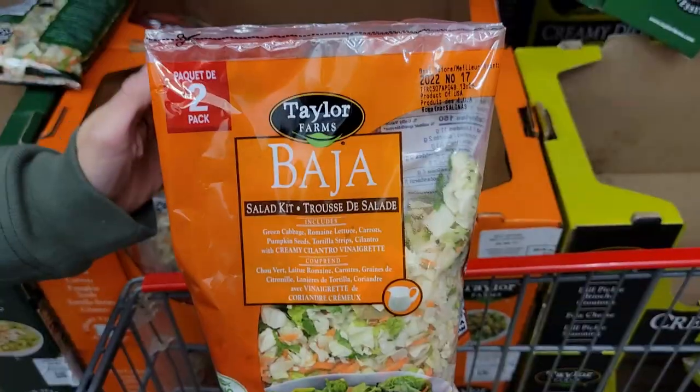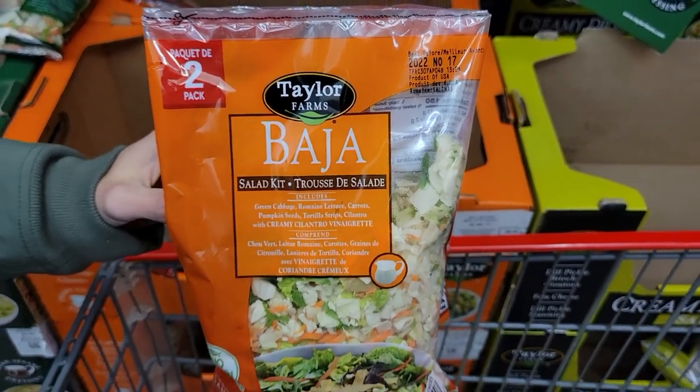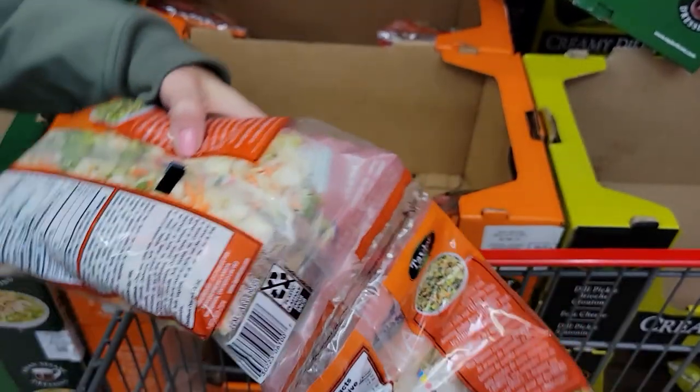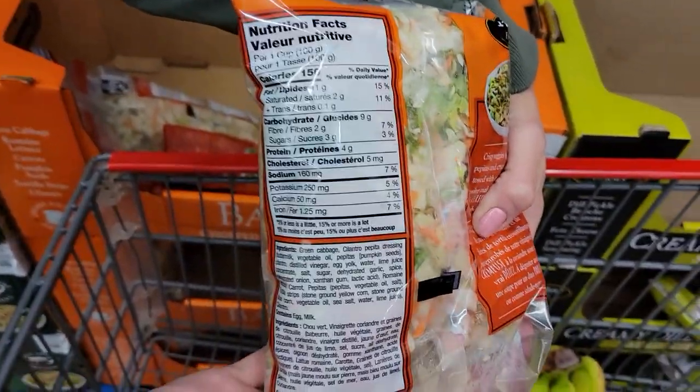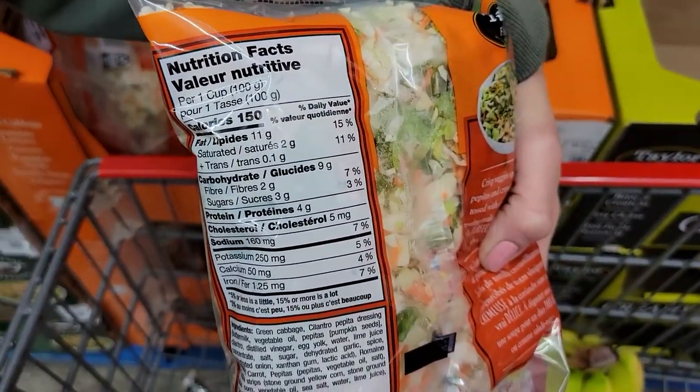Number eight: Taylor Farms Baja Salad Kit. You get two bags attached together and they have cabbage, romaine lettuce, carrots, pumpkin seeds, and tortilla strips — a really well-rounded salad that comes with a creamy vinaigrette. Just throw some protein in there and it's a perfect lunch. One hundred grams or one cup is 150 calories and 4 grams of protein.